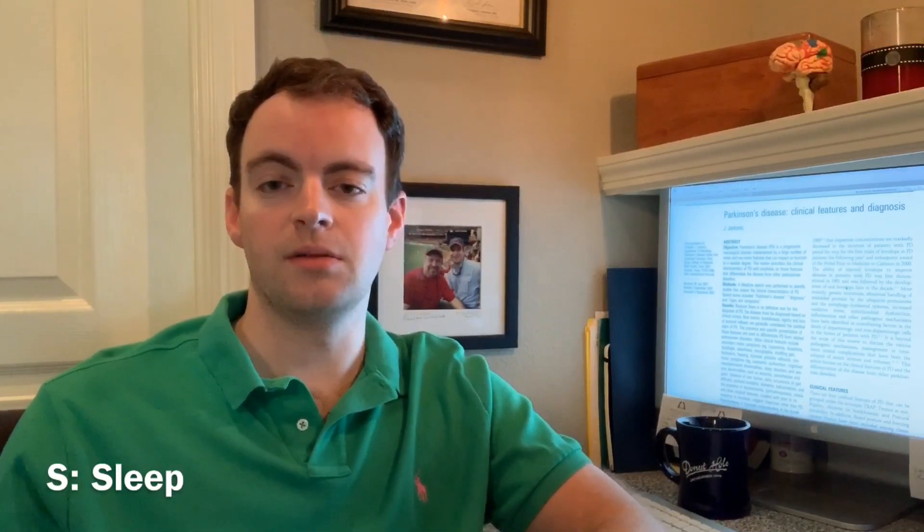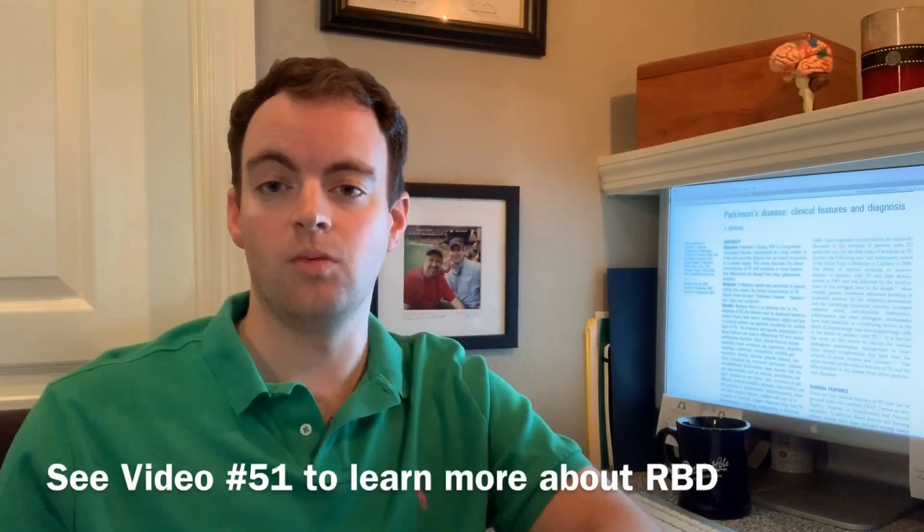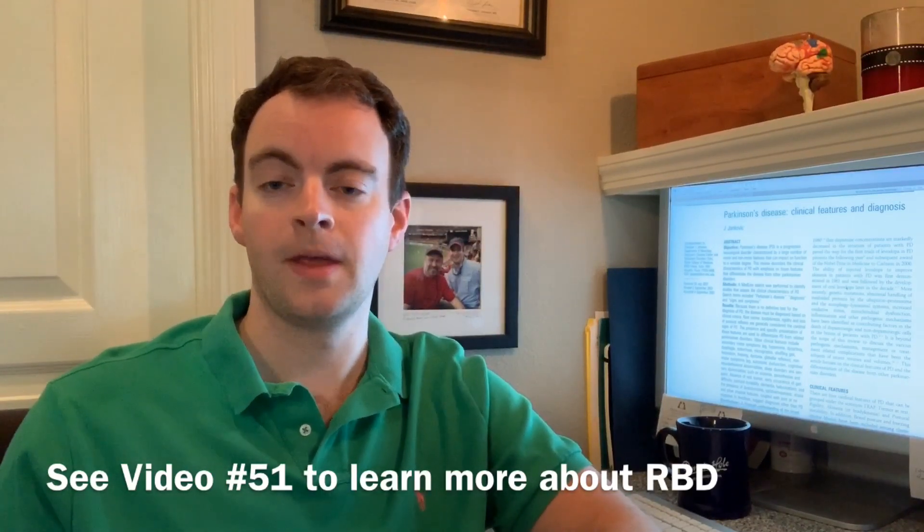One of the S's in ABCS stands for sleep. Sleep disturbance is very common in Parkinson's disease. Insomnia can occur as a result of being in an off state, or when your dopamine levels are low. There's also another phenomenon known as REM sleep behavior disorder that is common in Parkinson's disease. I'll refer you to video 51 for a complete description of REM sleep behavior disorder, or RBD for short.